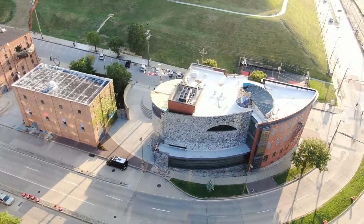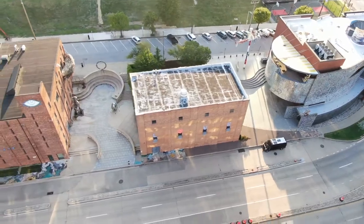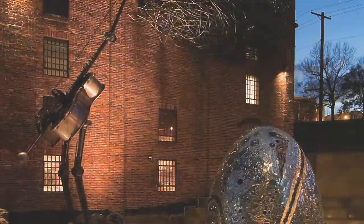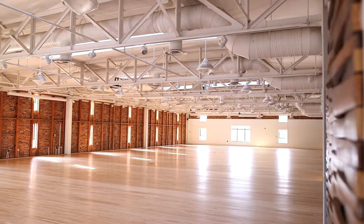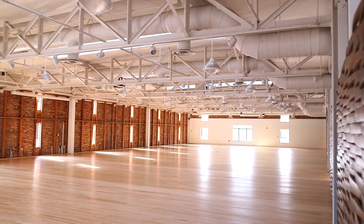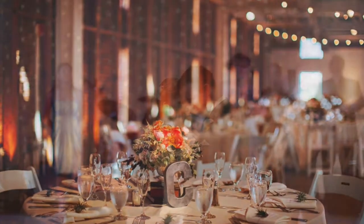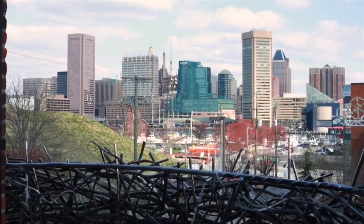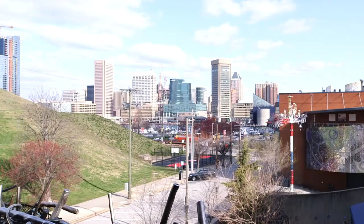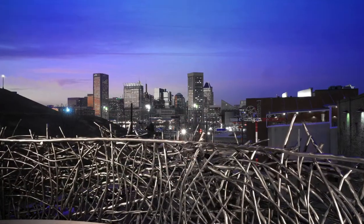The museum has three primary spaces available to rent for private events. The first space is located on the third floor of our Jim Rouse Visionary Center. The banquet room features wall-to-wall maple floors and exposed brick walls. With six skylights and windows on three sides, the room is bright and airy during the day, warm and intimate in the evenings. Weather permitting, the Burstness balcony is accessible during events, offering panoramic views of Federal Hill, the Inner Harbor, and the iconic Baltimore skyline.